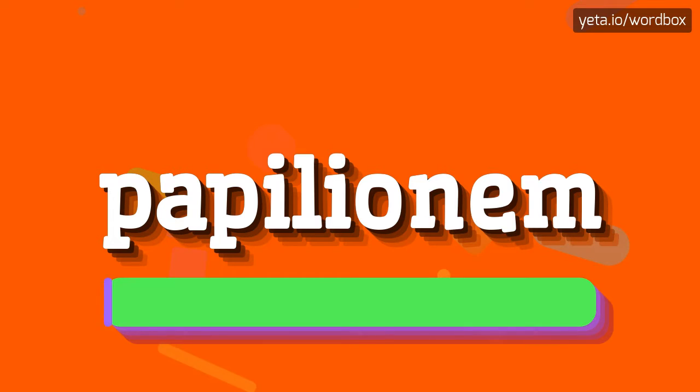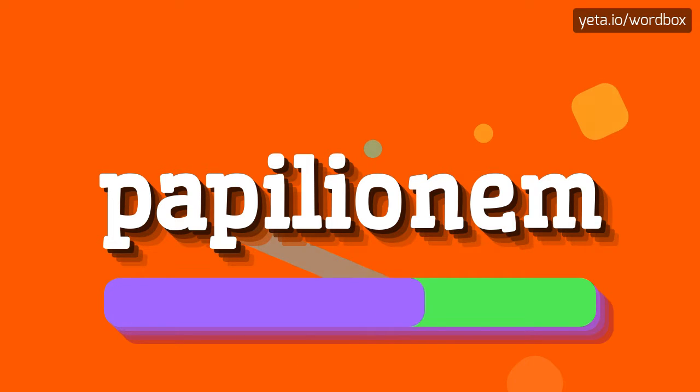Papilionem. Here we go again. Papilionem.